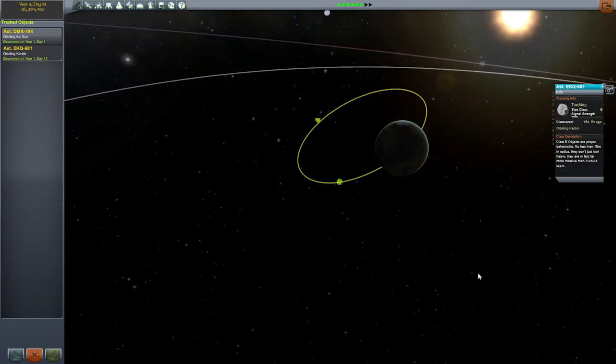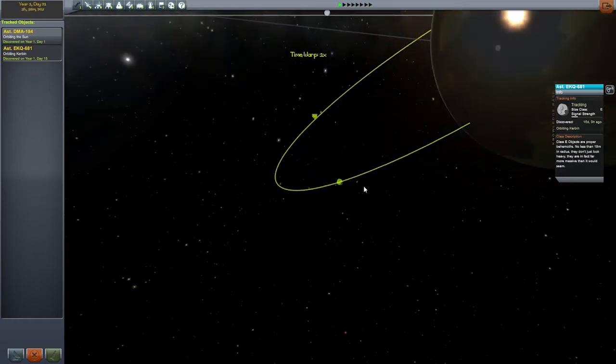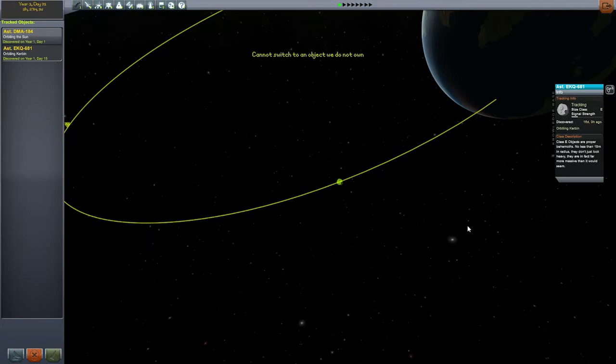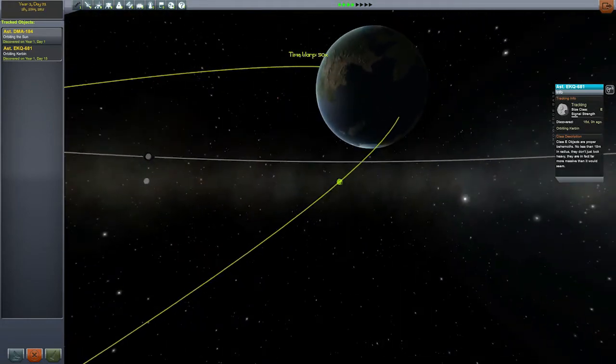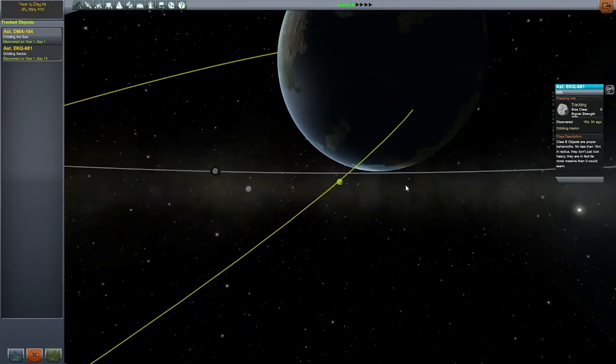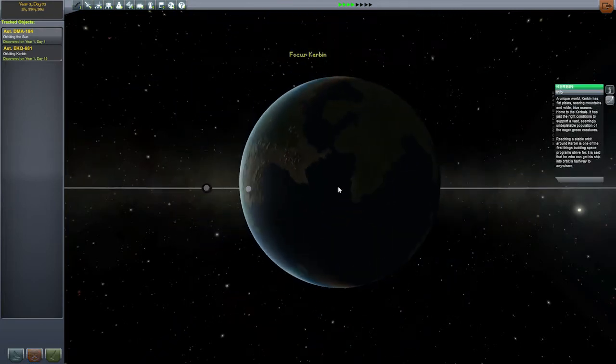Let's see what happens if we go back to one time. It is at 960 kilometers, not 1,000 kilometers. It's going at 2 kilometers per second. We can't go and have a look at it, but we can at least see where it will hit. It will hit in the middle of the ocean. And it is a class E, which is the largest one there is. And there it is. Bam.